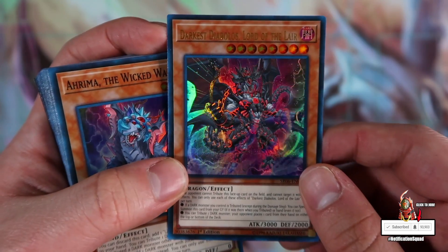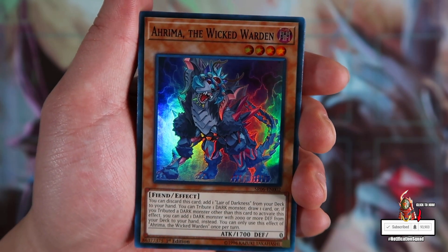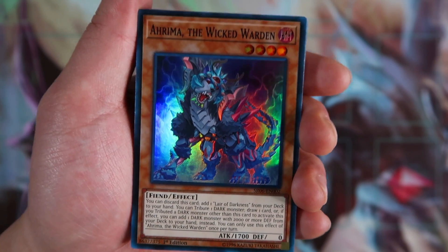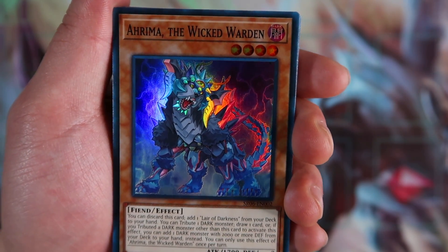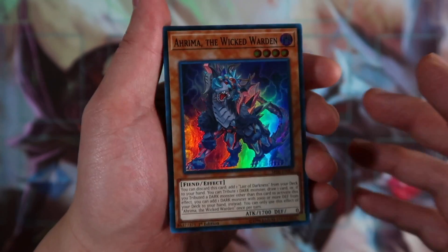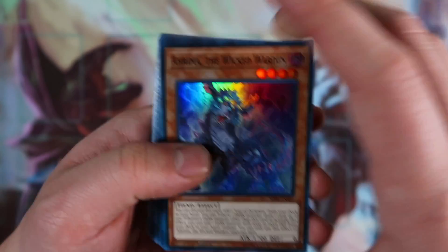I have an Infernoid version coming up, so make sure you stay tuned for that. Arima the Wicked Warden: you can discard this card to add one Layer of Darkness from your deck to your hand. You tribute one dark monster to draw one card, or if you tribute a dark monster other than this card to activate its effect, you can add one dark monster with 2,000 or more defense from your deck to your hand instead. You can only use this effect once per turn. This card not only lets you draw cards but also gets you access to Layer of Darkness from the deck — and it's an instant search for Darkest Diablos. Arima is definitely a three-of.